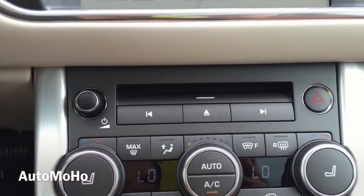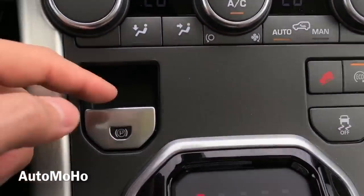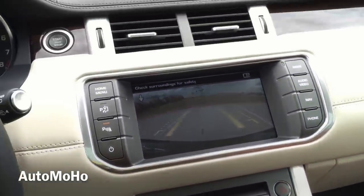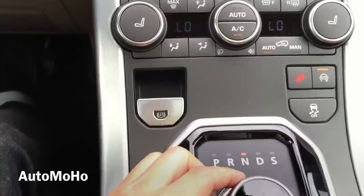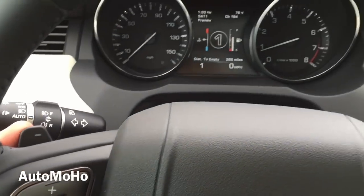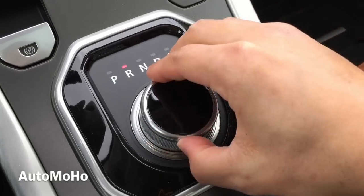Down here you have the multimedia controls, emergency hazard light, and dual zone climate control. There is the eco mode, traction on and off, and the parking brake. In the center console you have the gear box — you just turn the knob to the right to get into reverse, and once in reverse the camera will appear on the multimedia screen with a guided line for much easier backup. Turn it once again for neutral, and once again for drive. Push it down and over for sport, and that's when you can use the steering wheel-mounted paddle shifters to change gears. Scroll it all the way to the left to get into park.